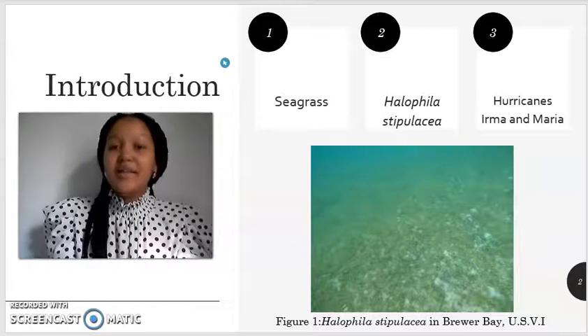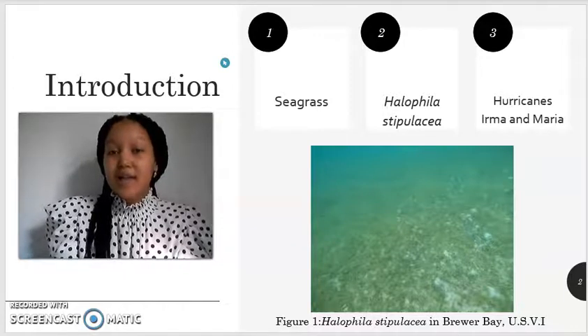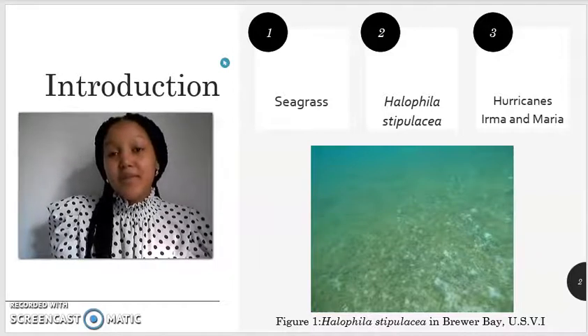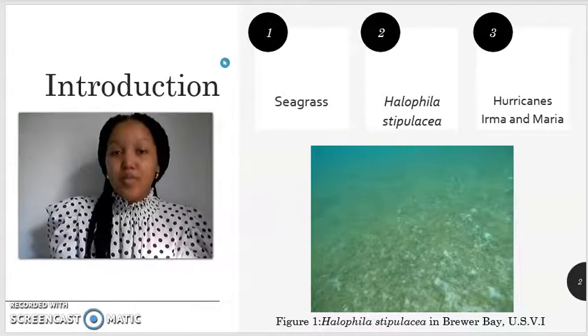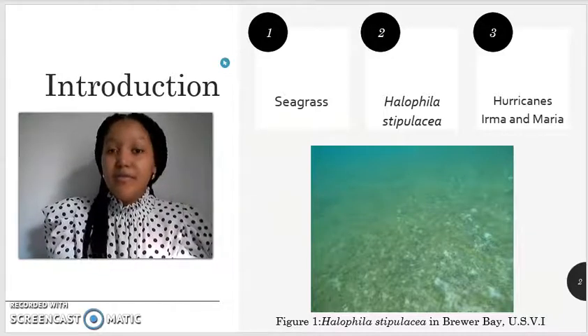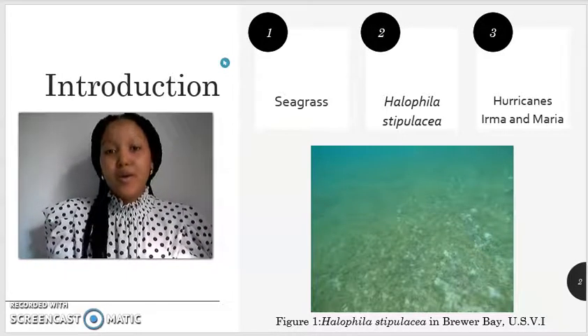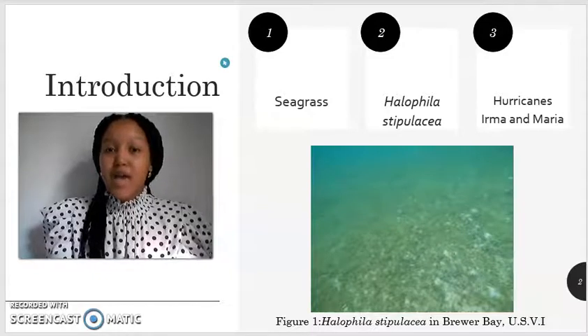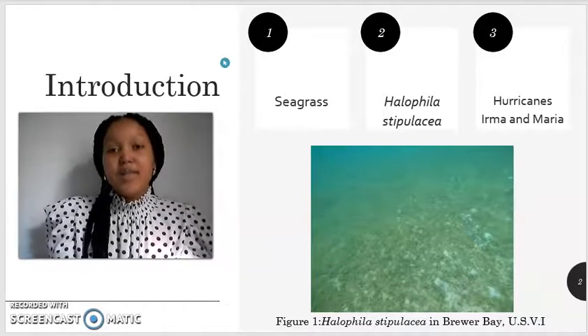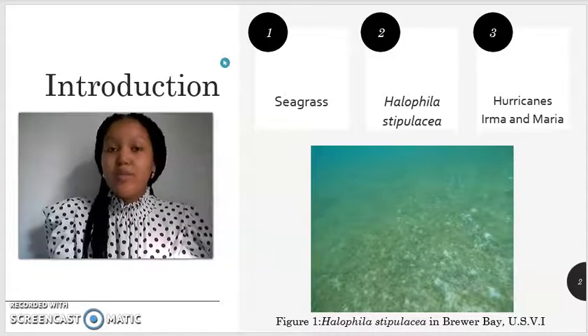Halophila stipulacea is native to the Red Sea and to the Indian Ocean. However, it has become an invasive species that has spread within the Caribbean. The first sighting of Halophila stipulacea within the Virgin Islands occurred in 2012 on the island of St. John, but has since then continued to expand to St. Thomas and St. Croix. Since its first sighting in 2012, little is known about its invasive mechanism.